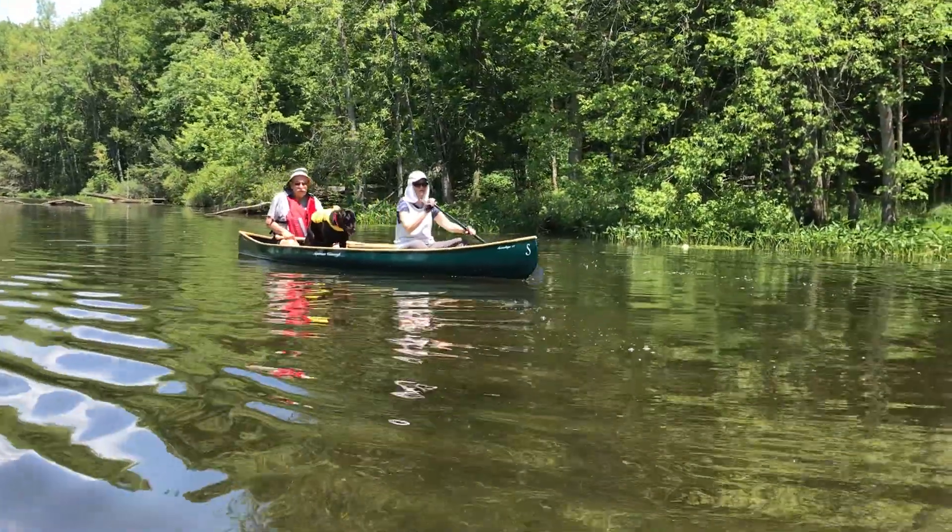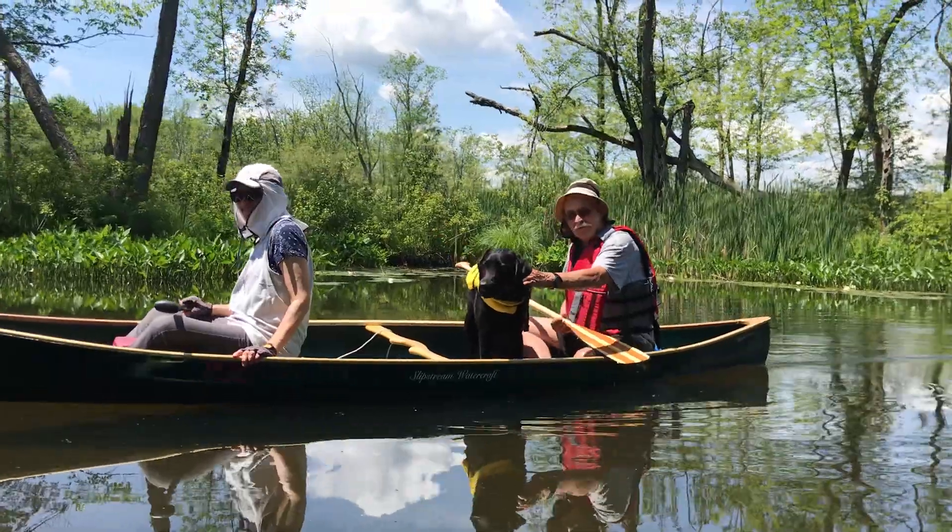Our friends brought Lucas for his first try in the double canoe. He did pretty well.